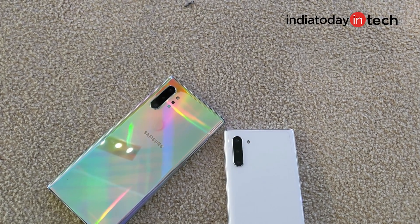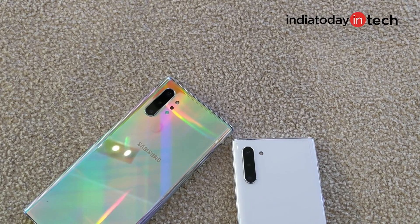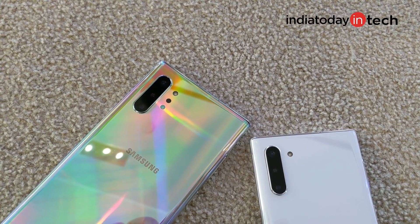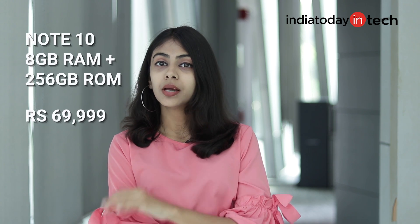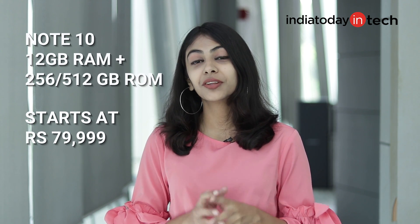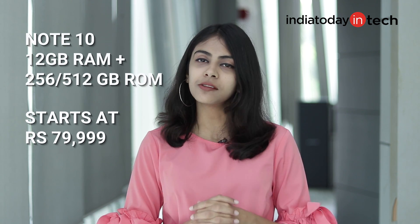The third difference is that the Note 10 Plus has four rear cameras: wide-angle camera, zoom camera, regular camera, and a TOF camera. TOF stands for Time of Flight. The Note 10 lacks this TOF camera. The fourth big difference is that there is no microSD support in Note 10, whereas Note 10 Plus has it. Note 10 has got 8GB of RAM plus 256GB of internal storage. The Note 10 Plus has 12GB of RAM, with an option to choose between 256GB or 512GB of internal storage.